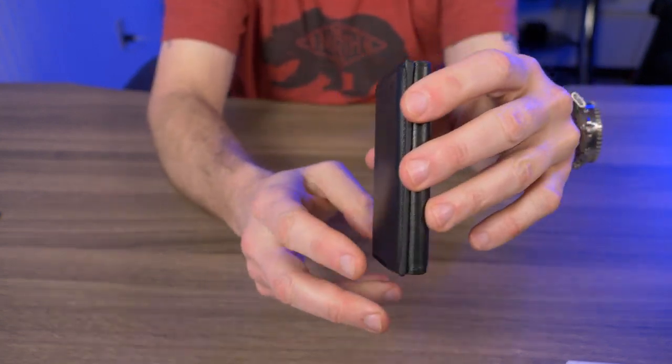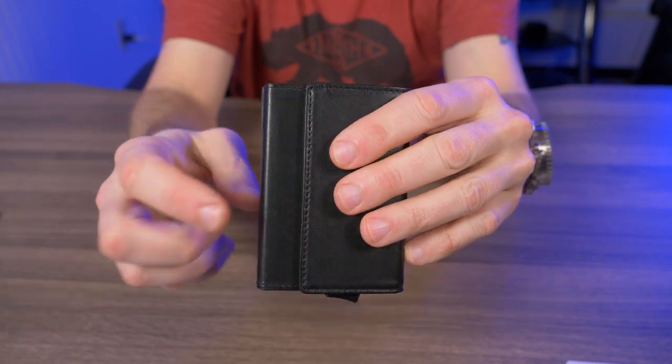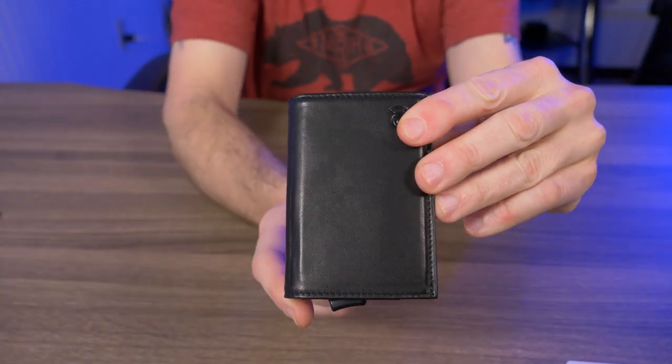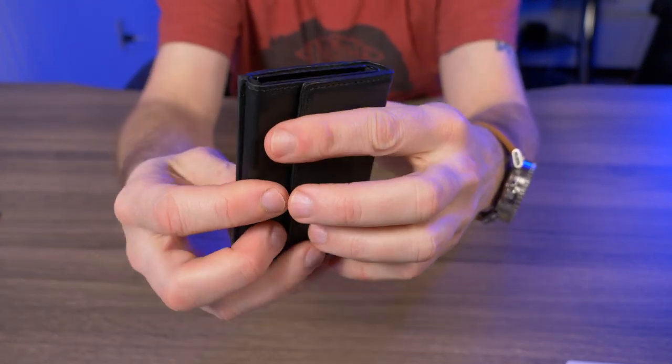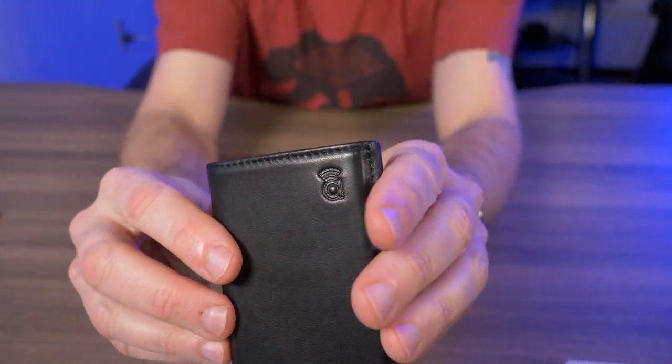According to their Kickstarter campaign, it comes in two different colors: this black Napa leather, as you can see here, and a vintage brown crazy horse leather. You can tell they put a lot of attention to detail — check out the stitching that goes right around this wallet.